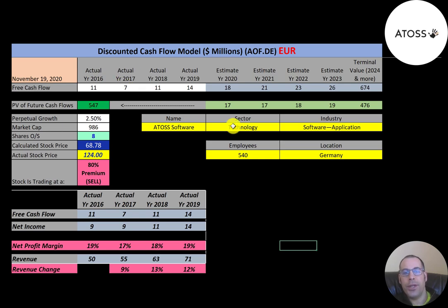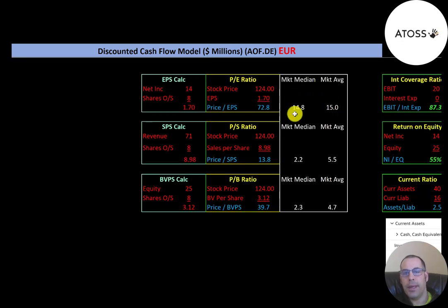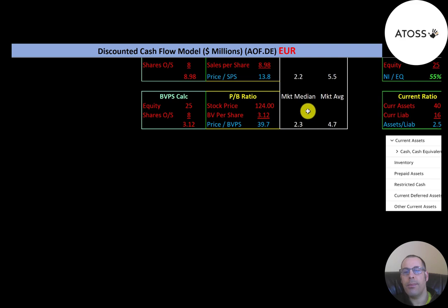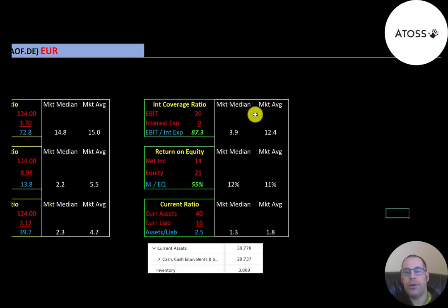Let's look at their financial ratios. The average PE is 15, the median is 14.8 — PE is stock price over earnings per share, where EPS is net income over shares outstanding. Their PE is 72.8, much worse than the median. Average price-to-sales is 5.5, median is 2.2 — price-to-sales is stock price over sales per share; they're at 13.8, worse than median. Average price-to-book is 4.7, median is 2.3; they're at 39.7, much worse than the median.